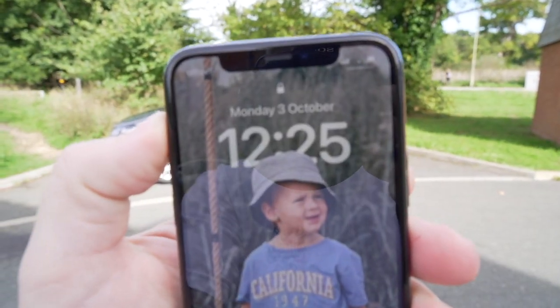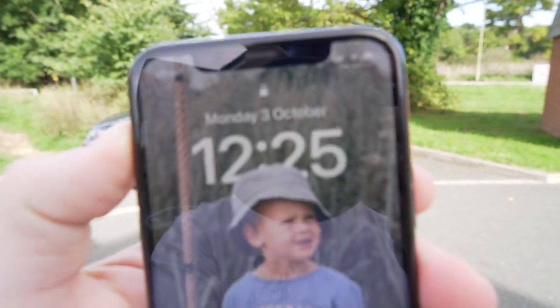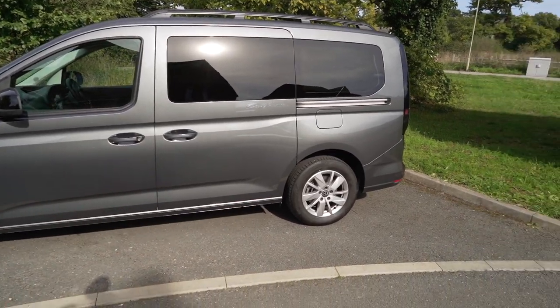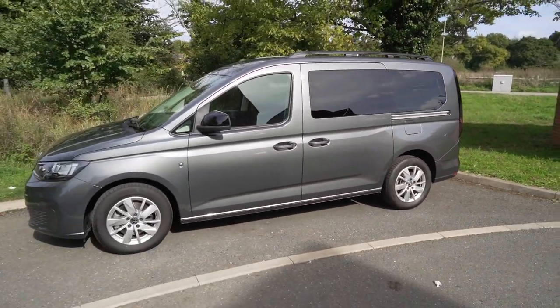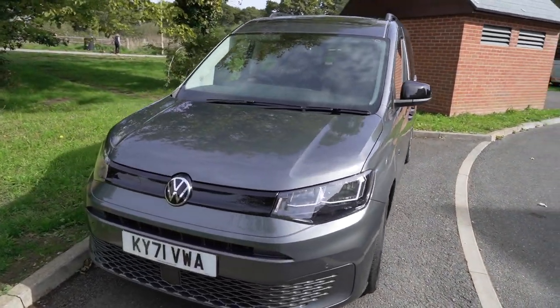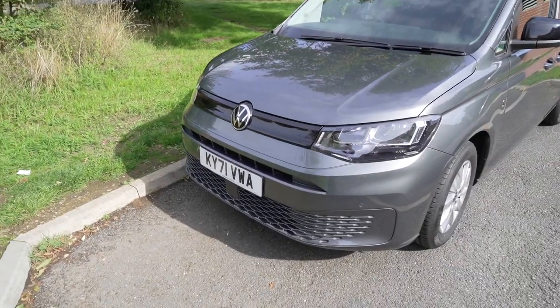It is Monday the 3rd of October — that is today's date — and VW have just dropped off this Caddy California. Indian grey, 71 plate. I've actually been at work this morning and whilst I was at work, Volkswagen dropped off the Caddy California. We've actually got it for a whole week, and what I plan to do is release a series of videos showcasing basically living with one of these for a whole week.